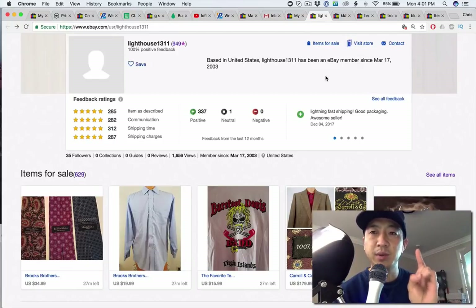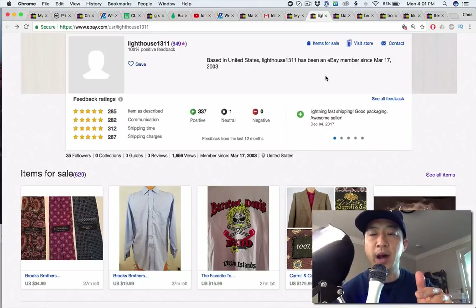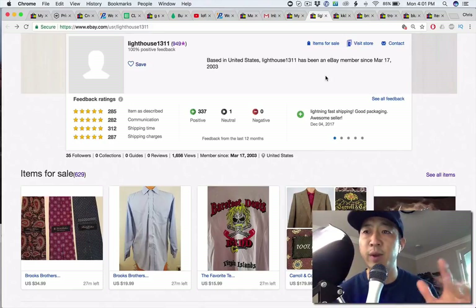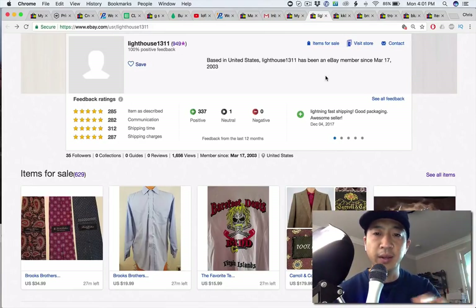This is Lighthouse 1311. If you guys are interested in getting a review, you can buy one on my eBay store. The name of the store is The Low Key Husky — it's going to be changing shortly, but for right now it's The Low Key Husky and there's a link in the description below.